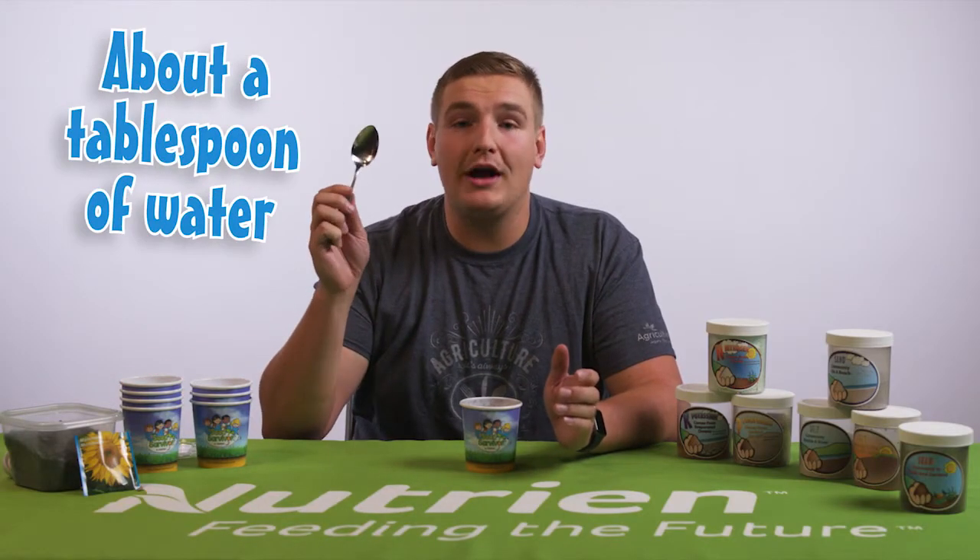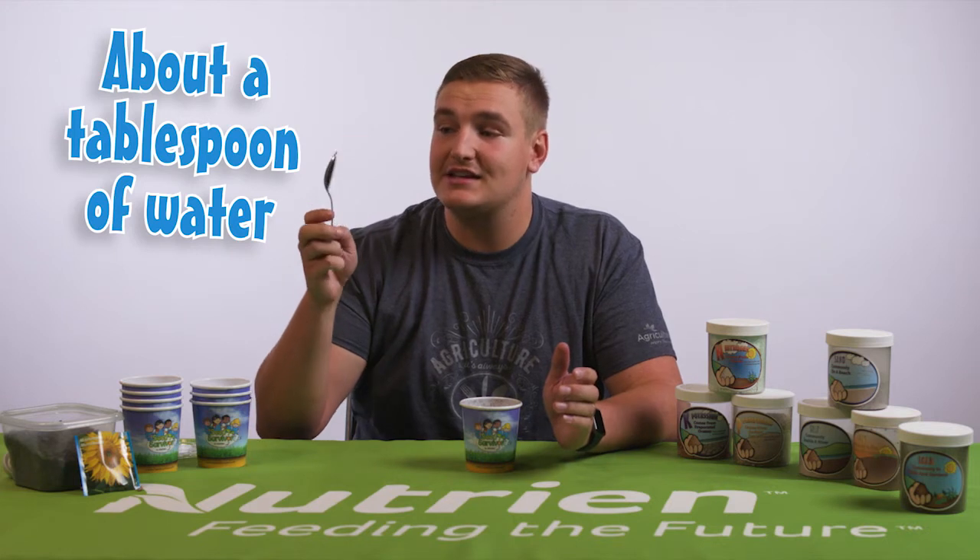So now that we have our soil, our nutrients, and our seeds, what else do we need? Absolutely, we need water. At home, you can take one big tablespoon and you're going to want to put one tablespoon of water every single morning. The first time you do this, you might have to put a little bit extra just to make sure that your soil is nice and moist. It's going to want to feel like a damp sponge.